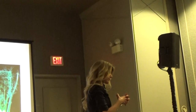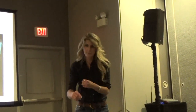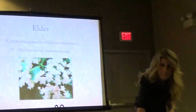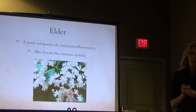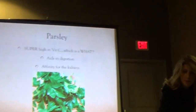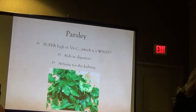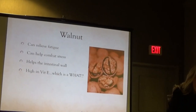Fennel is one of the best anti-gas and antispasmodic herbs. The pharmacy is actually in your kitchen. If you ever have really bad gas pains, cardamom and fennel seeds — if you chew on those it'll help. Elder is a great antispasmodic and anti-inflammatory that boosts the immune system.